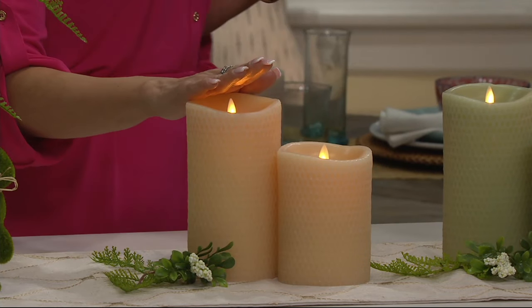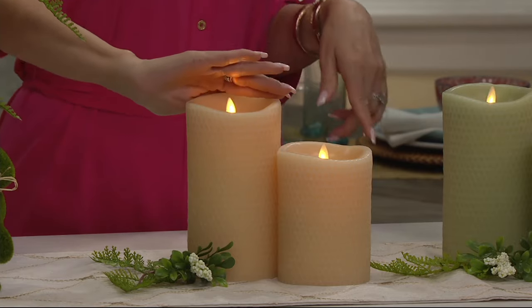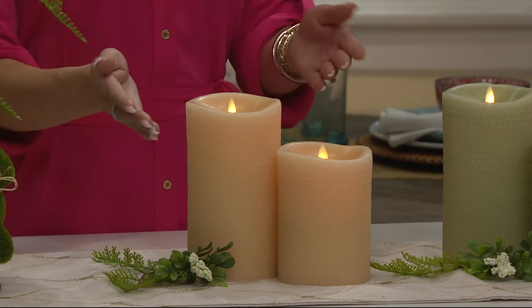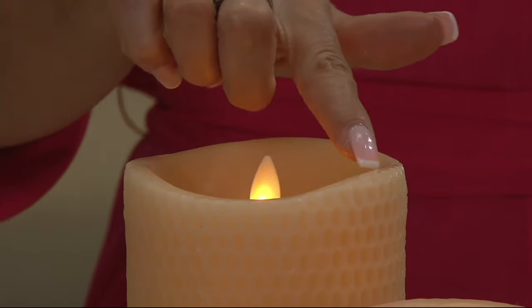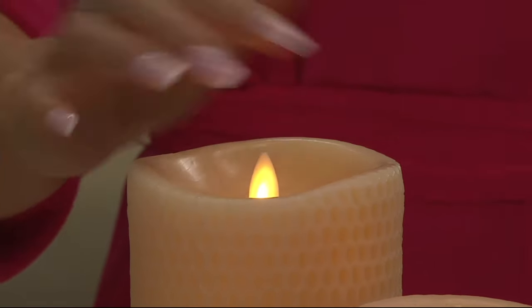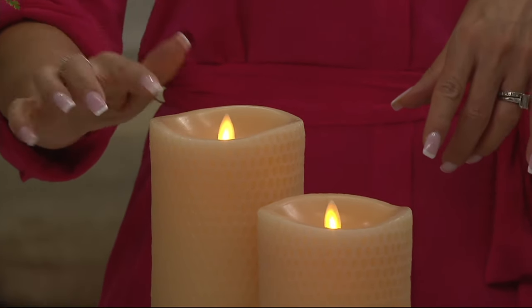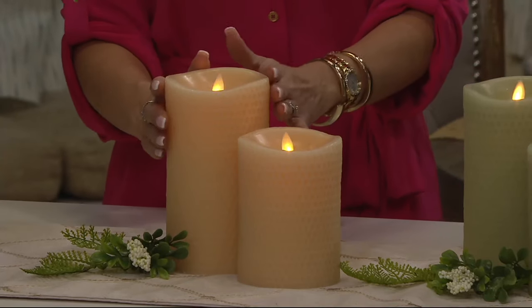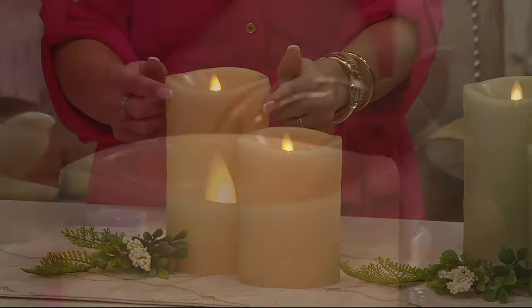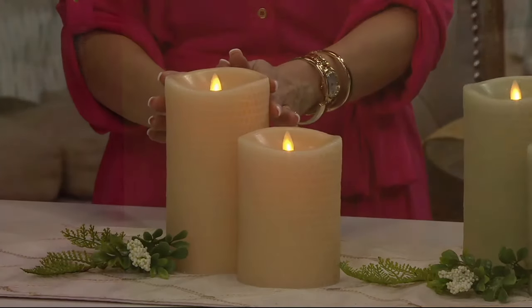These are remote compatible, so if you have a remote from a previous Luminara purchase it will work with these — they don't come with remotes but they're compatible. We also gave this particular set a 360 top, so you can see the flame from any angle in the room. It gives that melted-down realistic look, but the honeycomb embossing will never diminish — it stays fresh, clean, and picture perfect all the time.